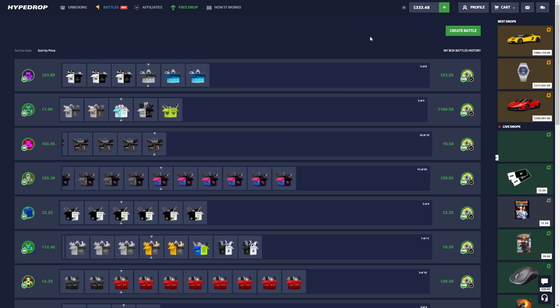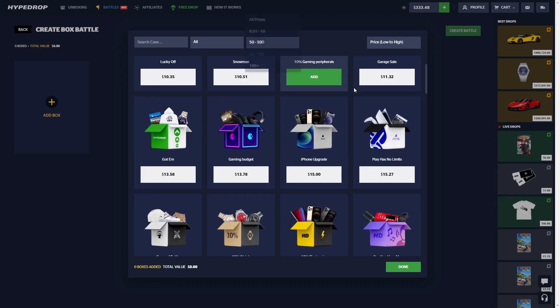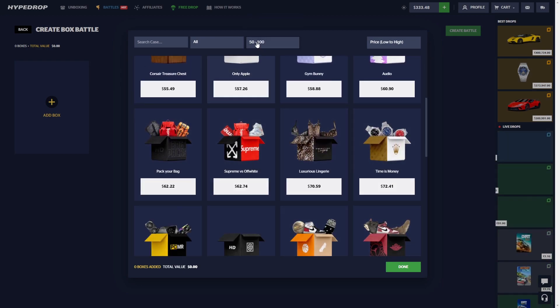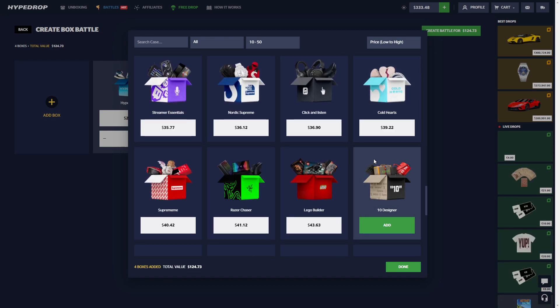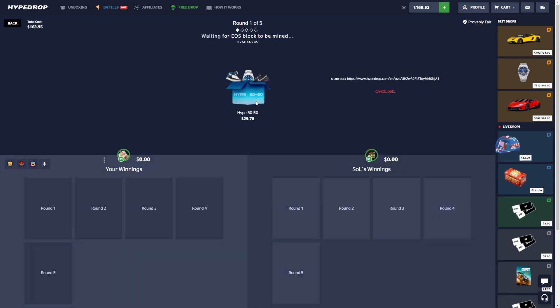Still got 300 in the balance. We're gonna grind out some of these lower price cases to see if we can pull something, because these seem to be the only ones paying. Let's do the Nike Cause, Orange Peel, a 50/50, and Cold Hearts — 163 total — see if someone wants to join.